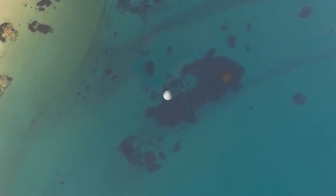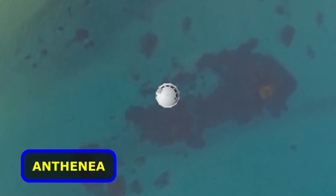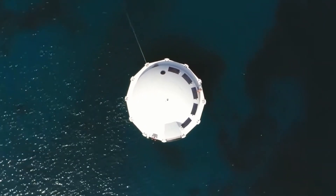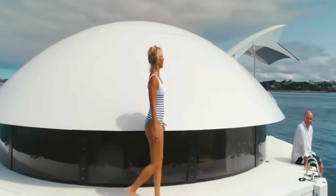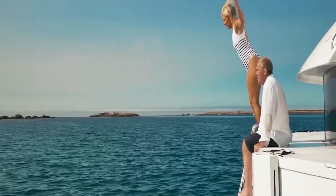Here's something quite different. Dubbed Anthenea, it's unsinkable, autonomous, smart, and even magical, according to the designers, who seem to have endless praise for their creation. Resembling a floating UFO, it can be a mobile home for the affluent and environmentally conscious.